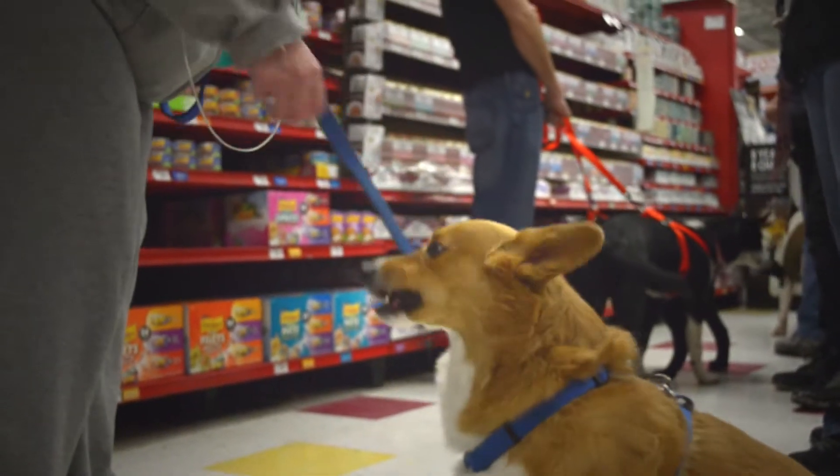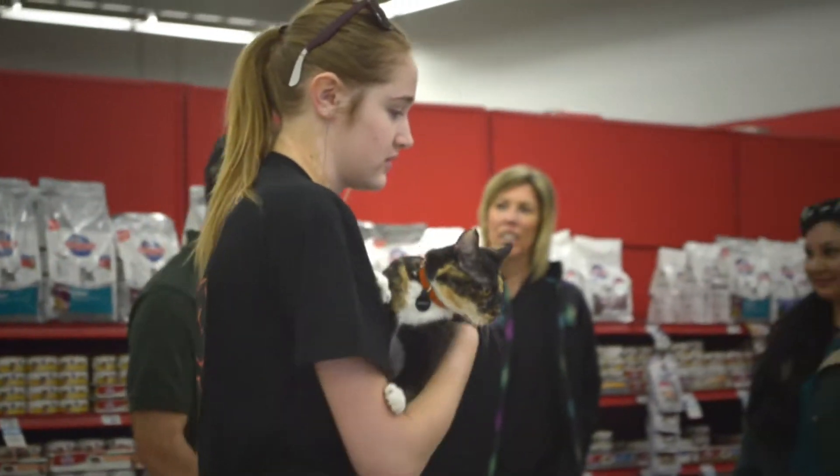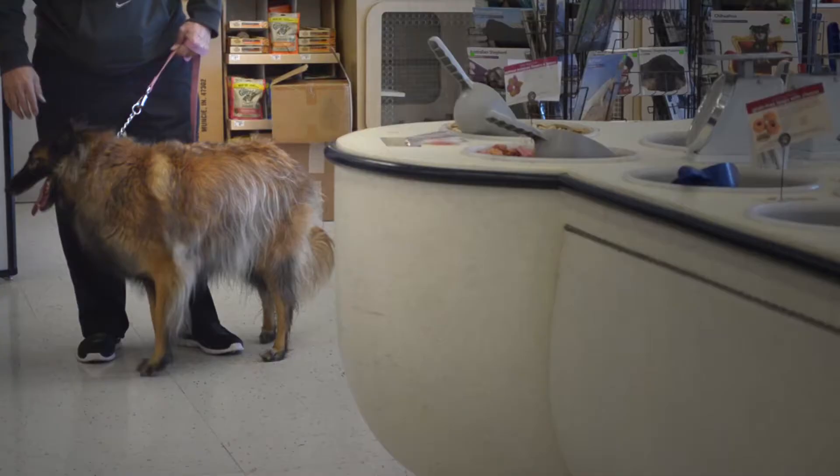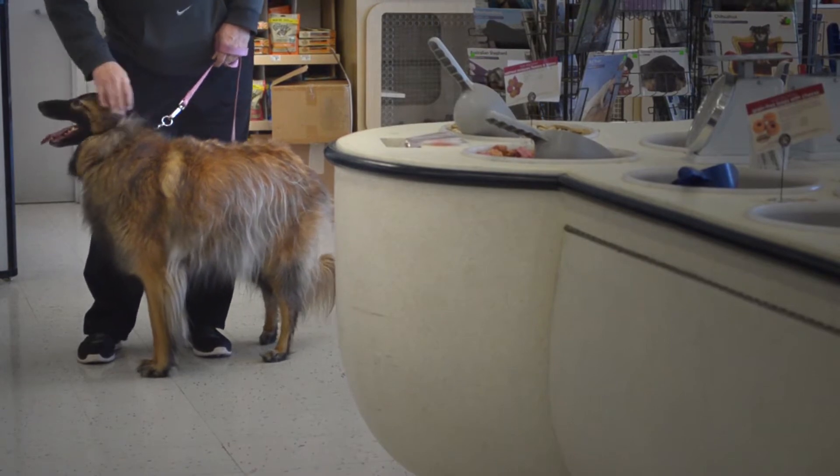Studies show that one in three animals will become lost at some point in their lifetime, and it's a form of identification that will permanently identify that animal and register it to them. That's kind of our goal — to spread the message and really get the word out about the importance of microchipping.